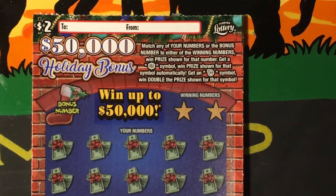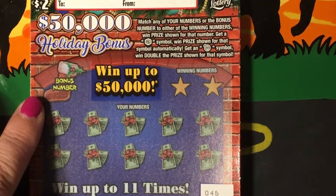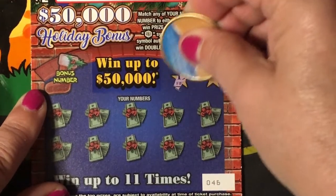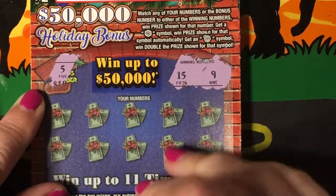On the $2 Holiday Bonus, you match any of your numbers or the bonus number to either of the winning numbers and win the prize shown. Get a snowflake symbol, win the prize shown automatically, or get a Christmas ornament symbol, win double the prize. The winning numbers are 15 and 9. The bonus number is 5 — not good.